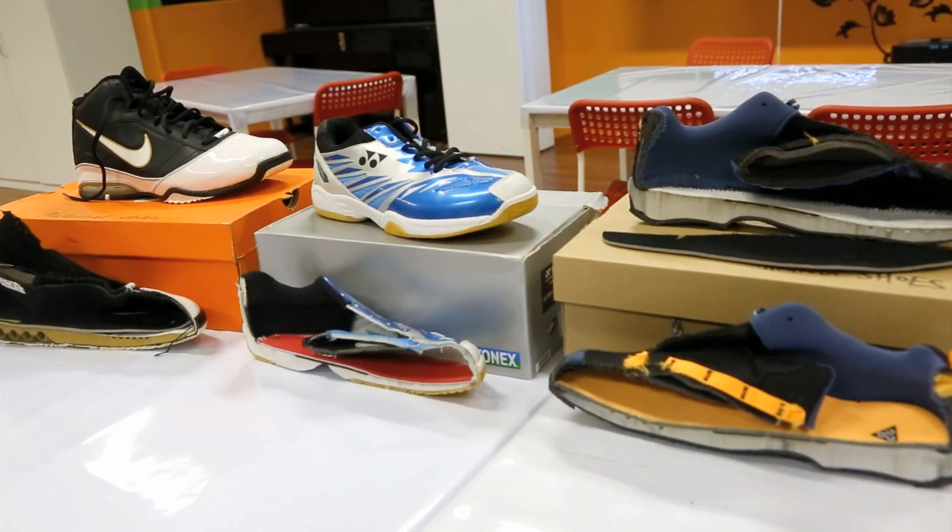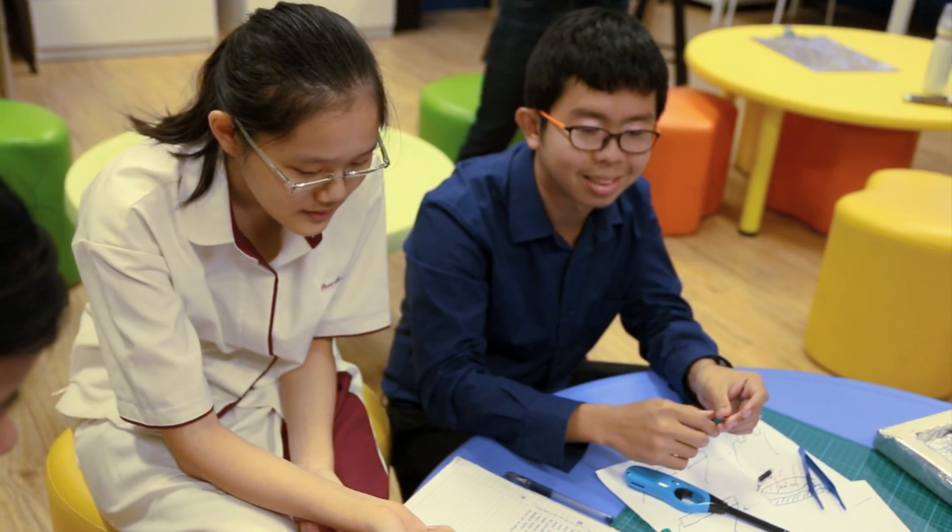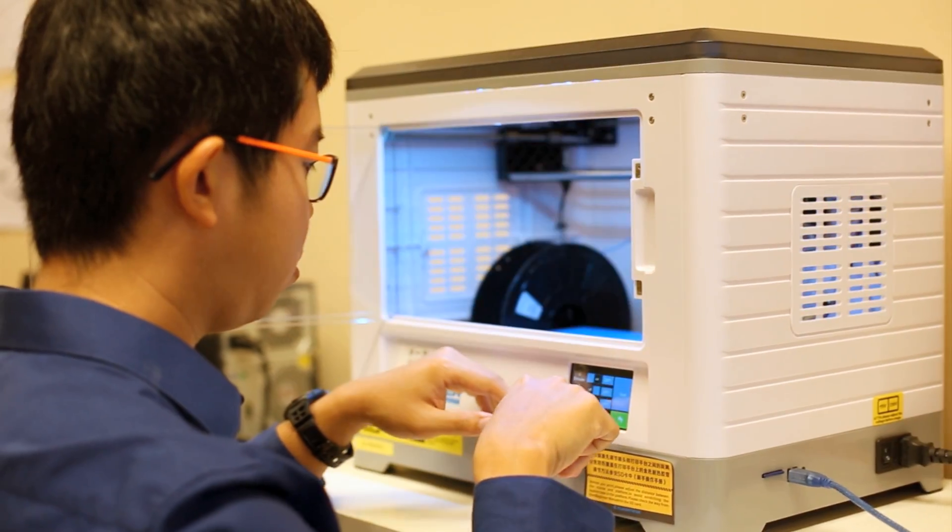In one of our lessons, we cut up some shoes for students to study the different layers that make up a shoe. Through that, students were able to appreciate how the different layers play a part in giving a shoe its rebound, shock absorption, and things like that.